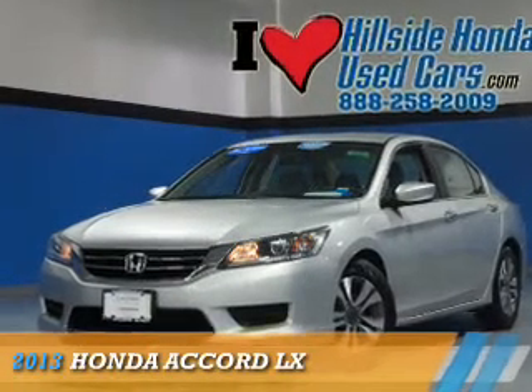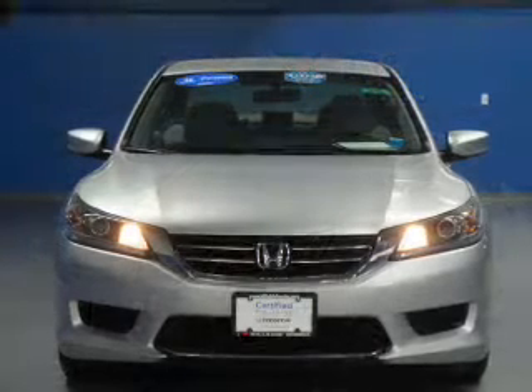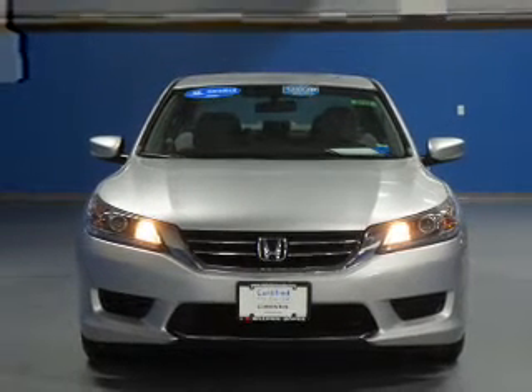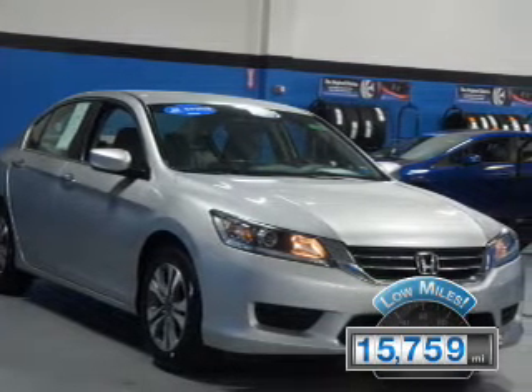Presenting the 2013 Honda Accord. It's powered by a 2.4-liter four-cylinder engine and a continuously variable transmission. With fewer than 20,000 miles, this vehicle has a long road ahead.